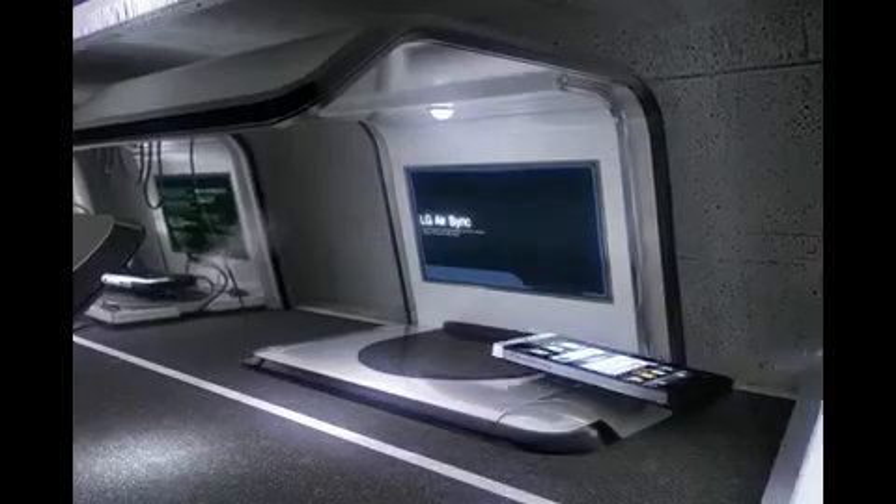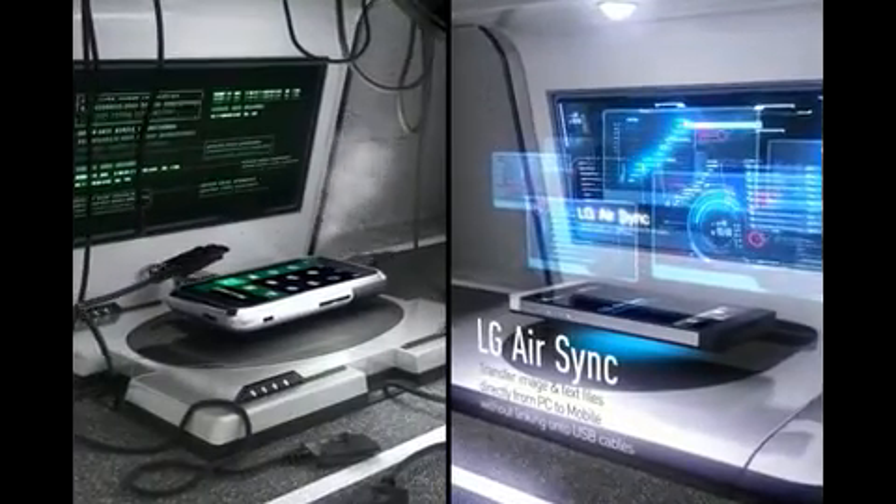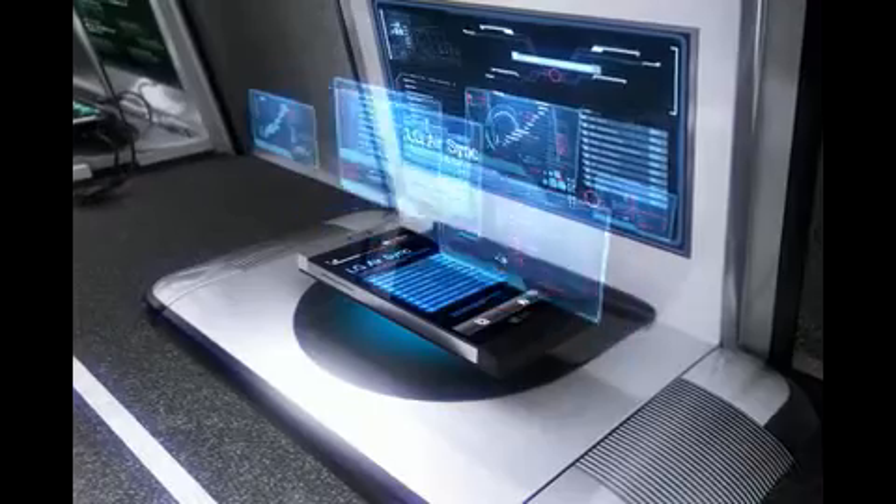And now it's going in for a pit stop. There are no cables — it's got LG AirSync, getting it all from a PC. Cuts down on the time. Nice.